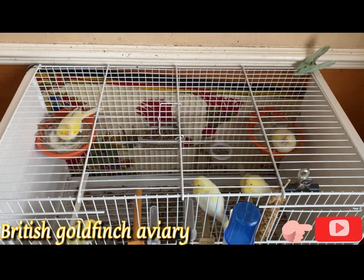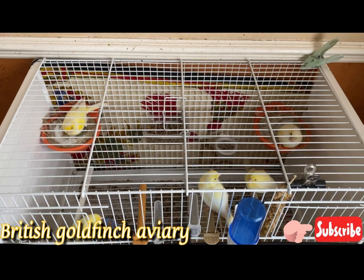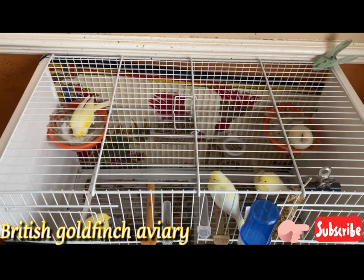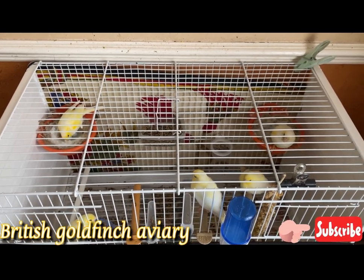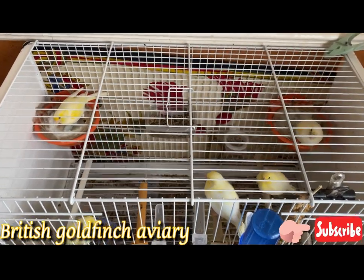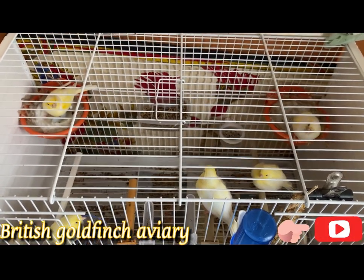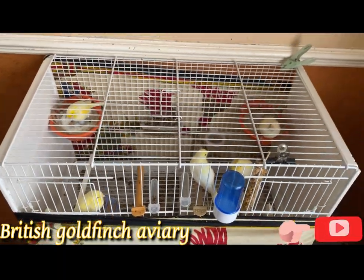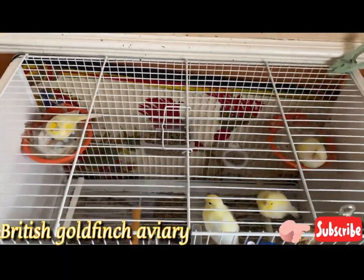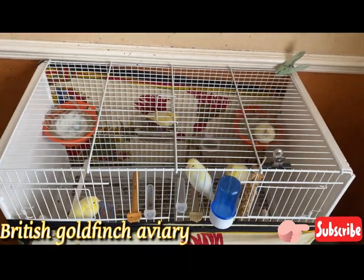I'll show you all my birds inside my shed — all the canaries, chicks, adults, they need to go. If you're interested, comment below and contact me on Facebook. My account name on Facebook is Birdman. Leave a comment below. It's UK only, guys, so let me know if you're interested and we can have a deal.